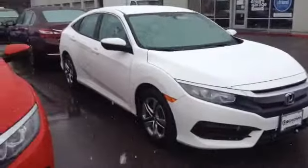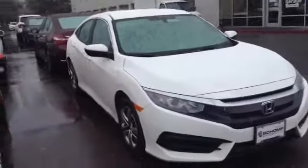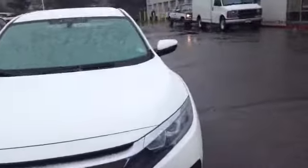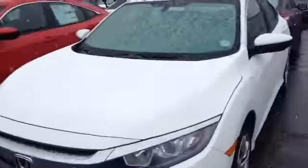Good morning, Mr. Hernandez. This is Mariah over at Rav Sean Ponda, just sending you a brief video on what the 2016 Civic EX looks like. It did get a new redesign this year, so it does have a much sportier look than 2015.